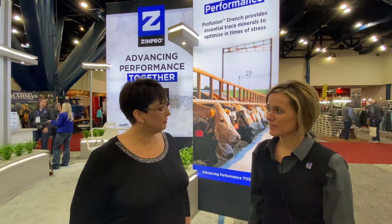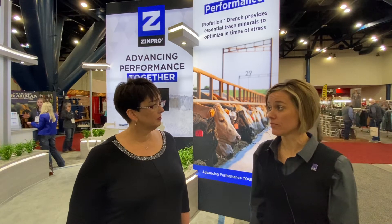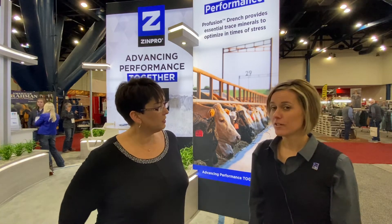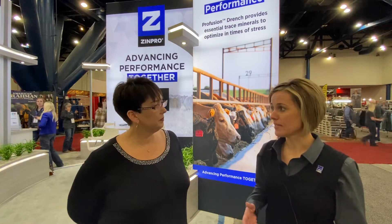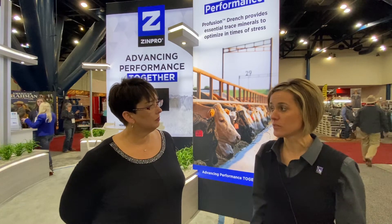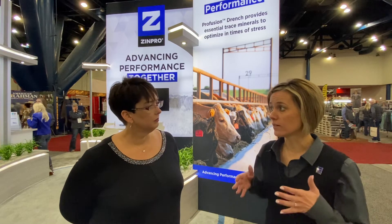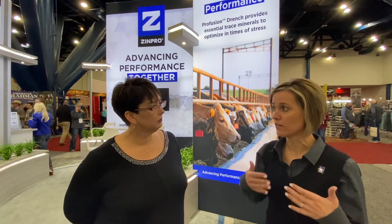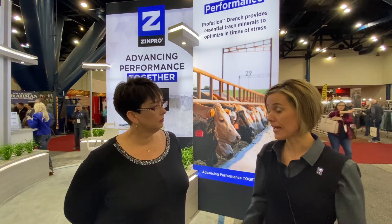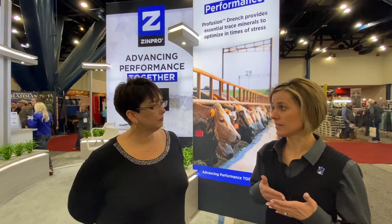Tell me what you do at Zenpro. So we have a new perfusion drench out that's really helping cattle producers save the lives of their calves. What are some of the features and benefits of that product? Zenpro is a trace mineral company and they developed a perfusion drench to bridge gaps between when calves might not be on their trace minerals — specifically when they don't come to the bunk. Maybe they're not feeling well and don't get to the bunk to get that trace mineral. We know they need that trace mineral to feel better, be well, and for immunity, and so we developed a drench that we can give as an ancillary treatment when we work calves.